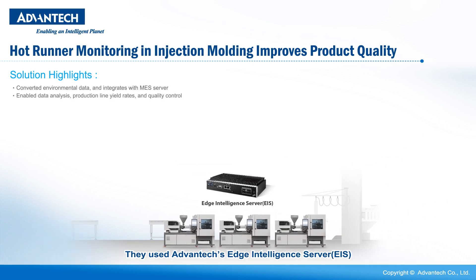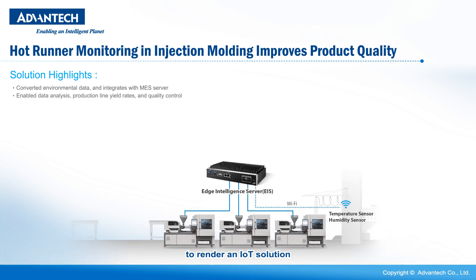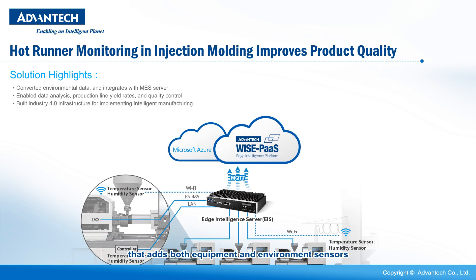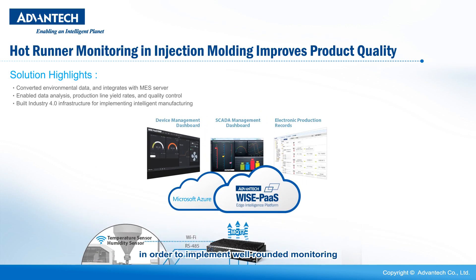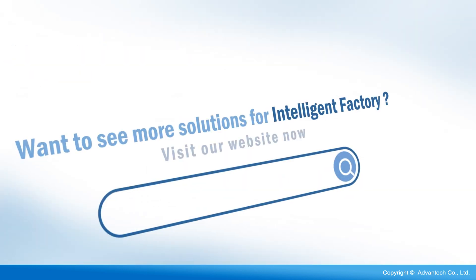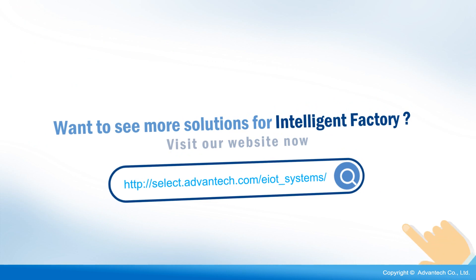They used Advantech's Edge Intelligence Server to render an IoT solution that adds both equipment and environment sensors in order to implement well-rounded monitoring and more intelligent control over molding temperatures, speeds and times in order to implement intelligent manufacturing. Want to see more solutions for intelligent factory?